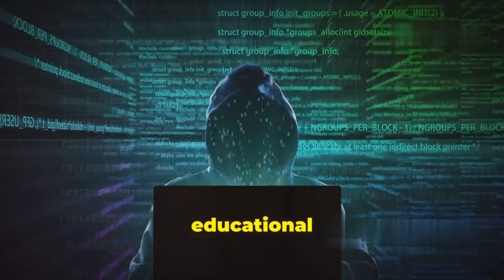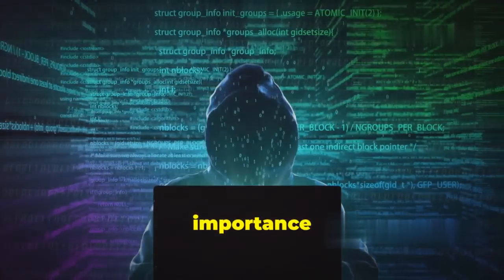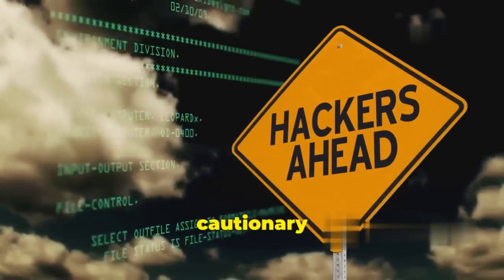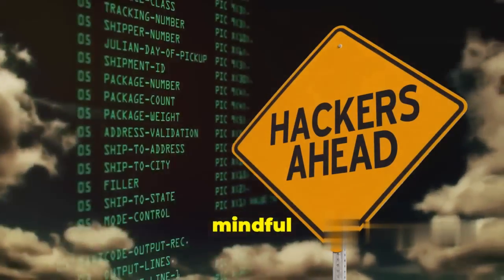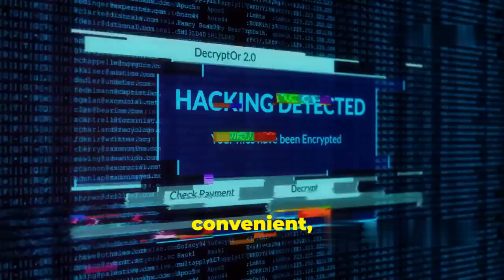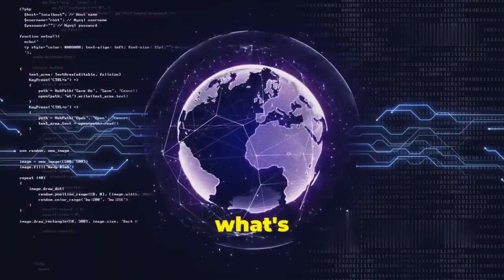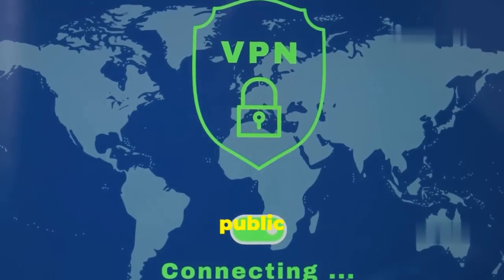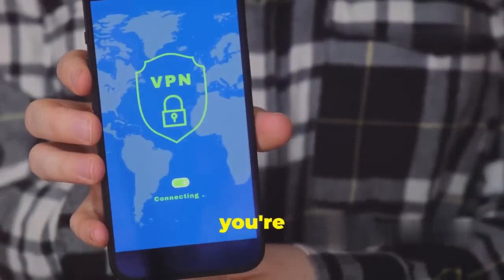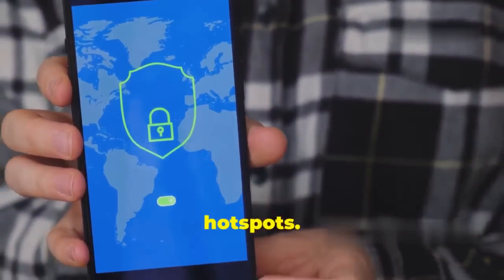This tool is purely for educational purposes to help you understand the risks of unsecured Wi-Fi and the importance of protecting your online activity. Think of DroidSheep as a cautionary tale — a digital wake-up call to always be mindful of the networks you connect to. The takeaway: always use a VPN on public Wi-Fi, be cautious about the websites you visit, and consider using mobile data instead of public Wi-Fi hotspots.